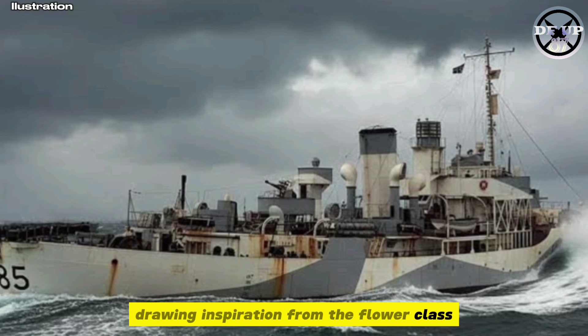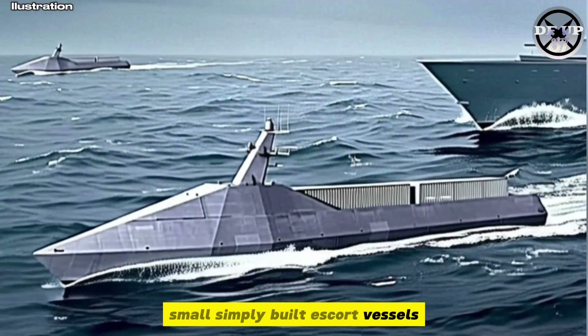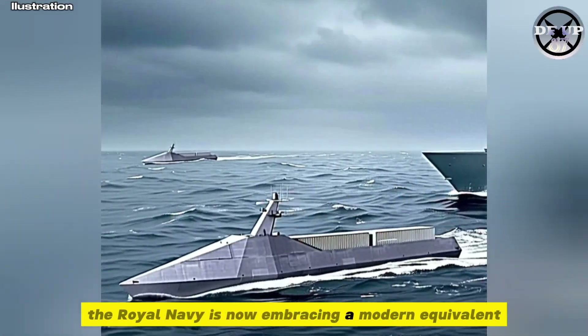Drawing inspiration from the Flower-class corvettes of the Second World War — small, simply built escort vessels designed for quantity and persistence — the Royal Navy is now embracing a modern equivalent.